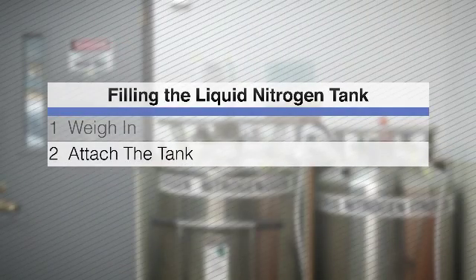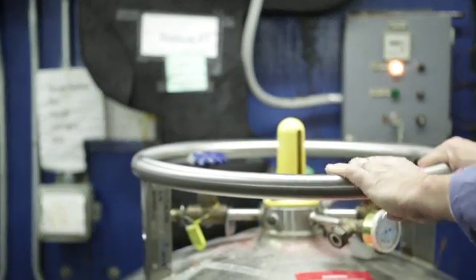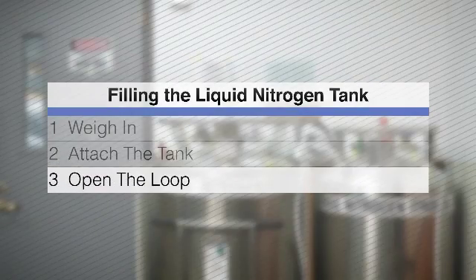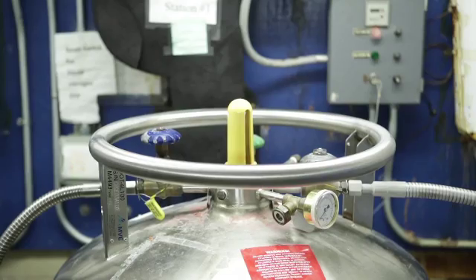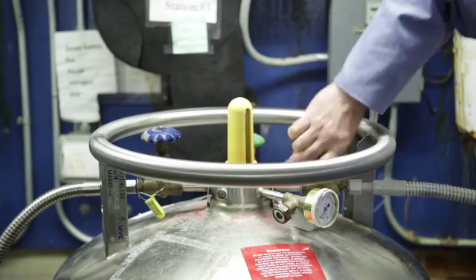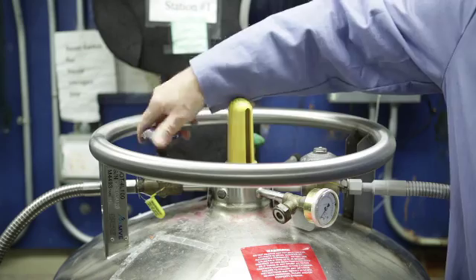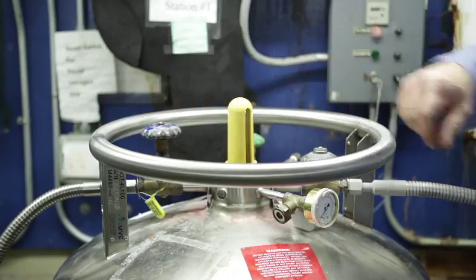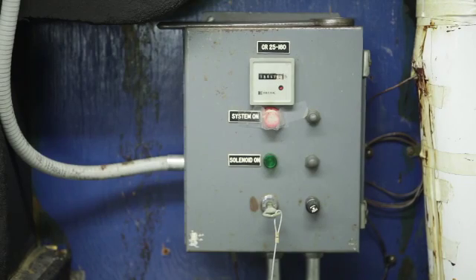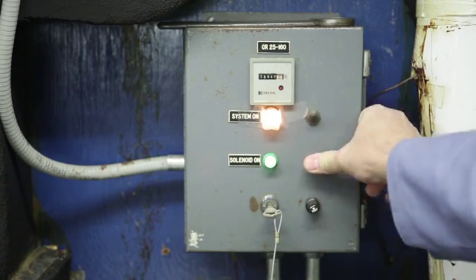Step 3: Open the loop. First, open the vent valve of your liquid nitrogen tank by turning the valve handle counter-clockwise, then open the fill valve in a similar way. Step 4: Start the flow. First, flip the on-off switch to on, then depress the fill button. The green indicator light is lit during the fill process.